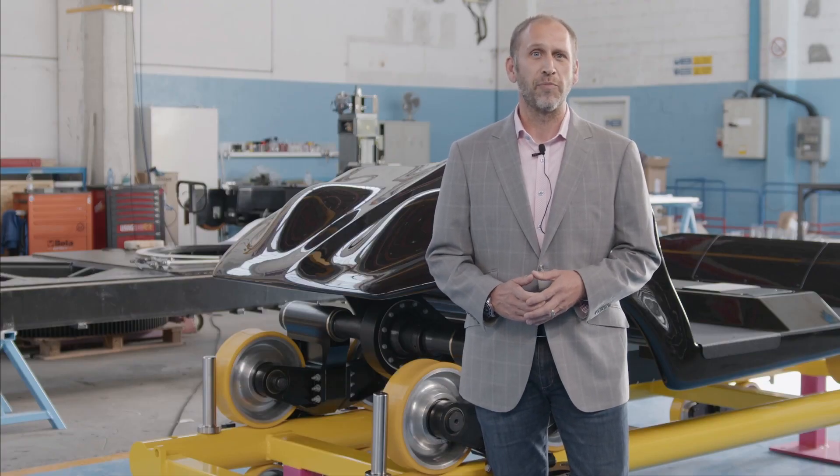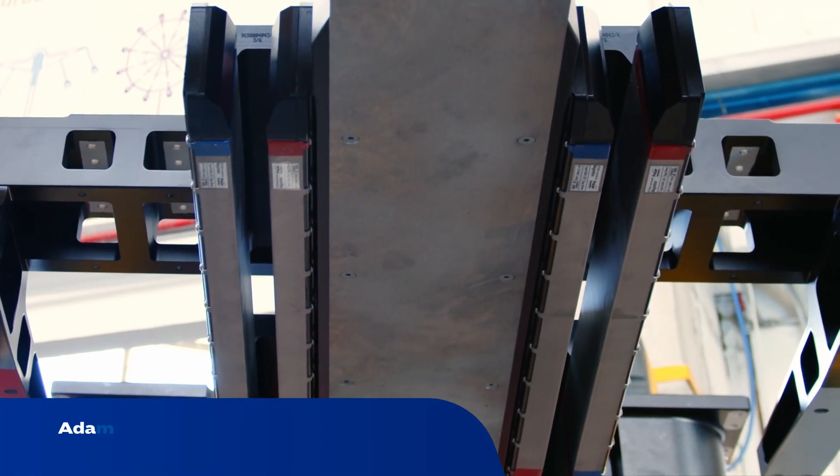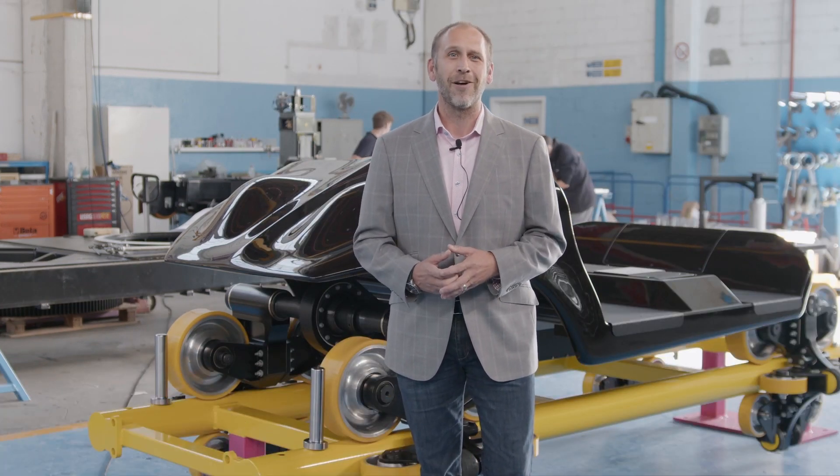It uses linear synchronous motors — think of them as magnets rolled out. They go positive, negative, positive, negative to accelerate the train in a matter of seconds. We can go from zero to 45 kilometers per hour or zero to 200. It's all up to our clients.